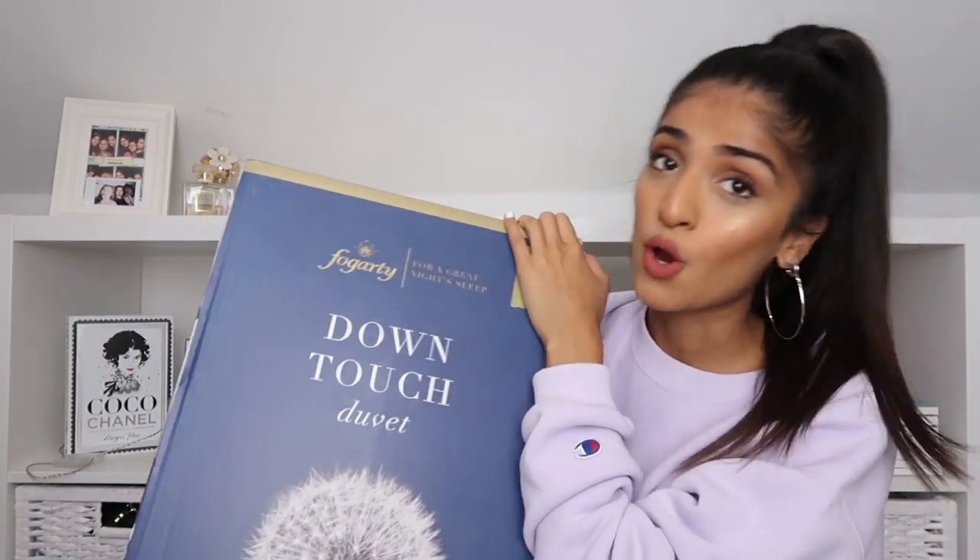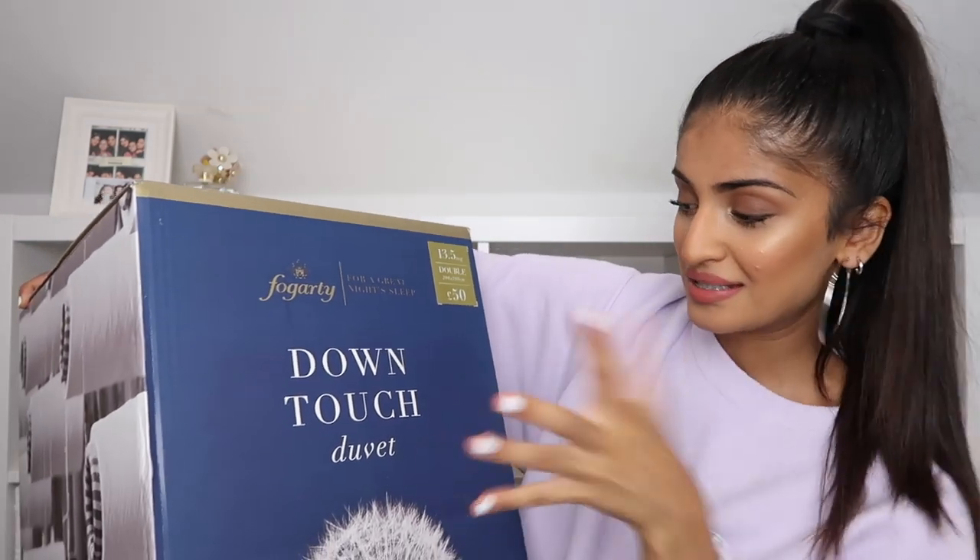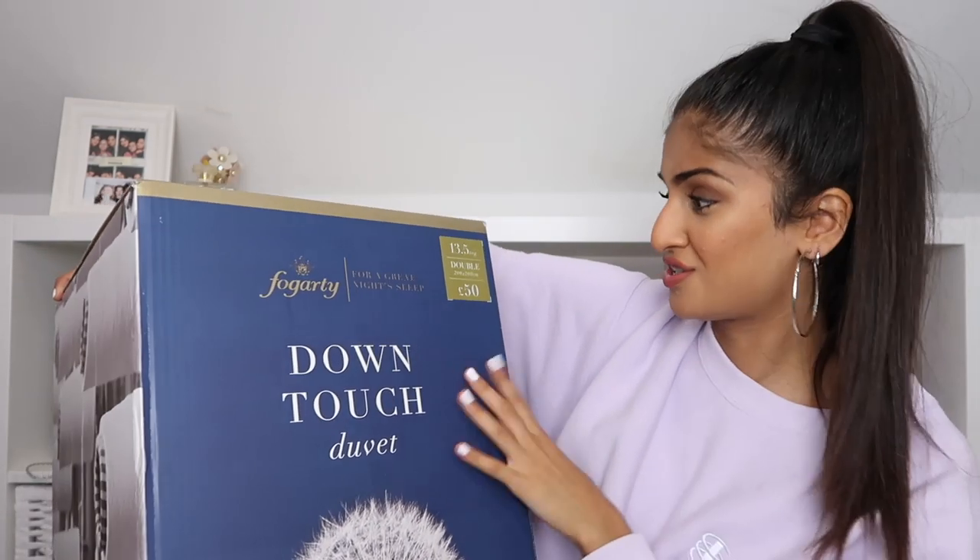The next thing, which is pretty obvious, is a duvet from Dunham. It's a Fogarty Down Touch duvet — it's so heavy. It's a 13.5 tog, which I chose because the 10.5s felt a little bit thin. It's a double size and it was £50.